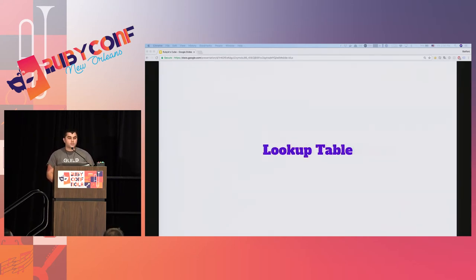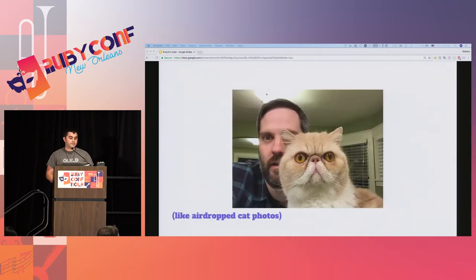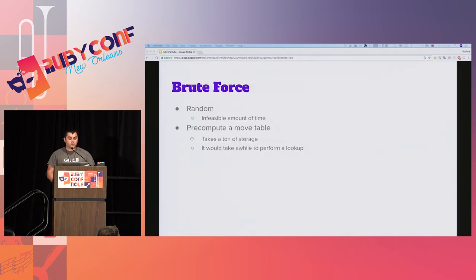So it took 35 CPU years to compute all the moves. That means we could just have a lookup table, right? Just a giant hash. Well, it would take a lot of space. Even if you assumed one byte per solution string, which is completely unreasonable, it would take 43,000 petabytes just to store everything. So the brute force method is a no-go. Random movements would take an infeasible amount of computation time, and precomputing all possible movements would require enormous storage.